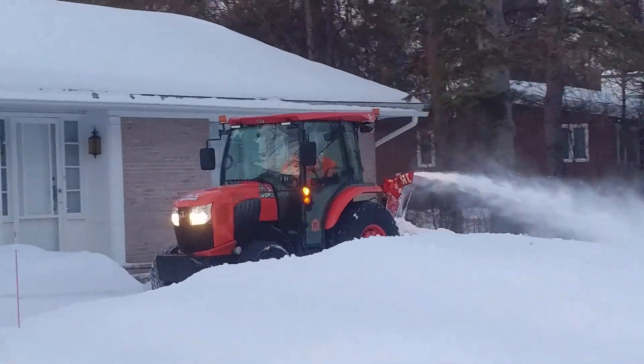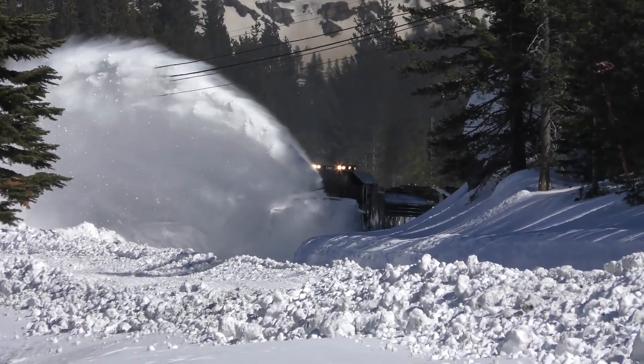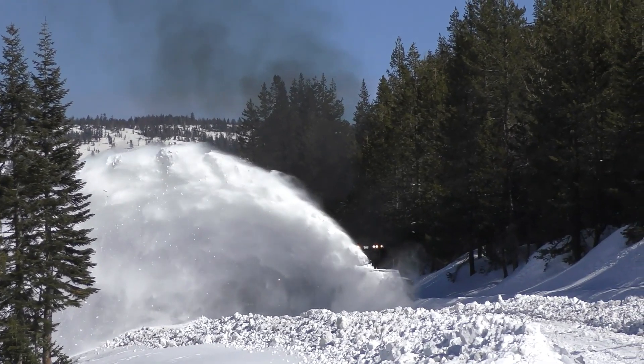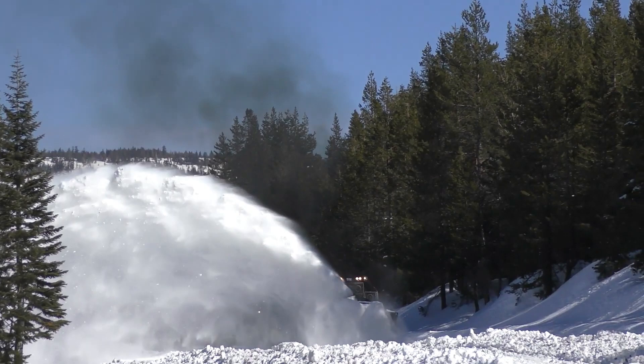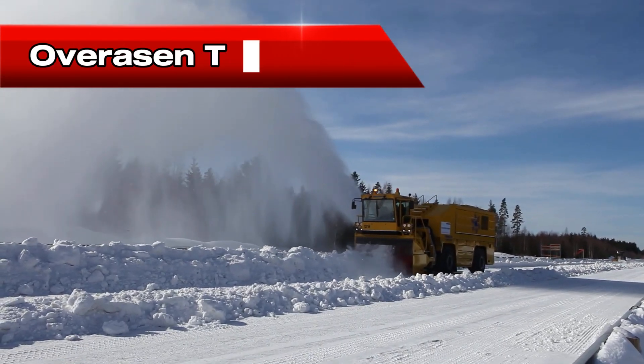Let's check out some of the most incredible snow clearing machines ever built. Union Pacific's Rotary Snow Plows were originally steam-powered but have since been upgraded with powerful diesel-electric engines. Their massive spinning blades make them unstoppable on the railways, cutting through drifts that are over 20 feet high.